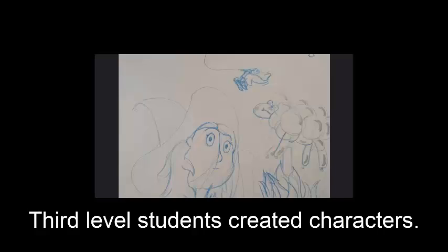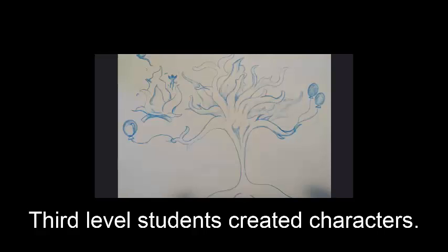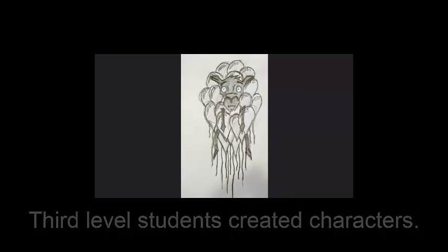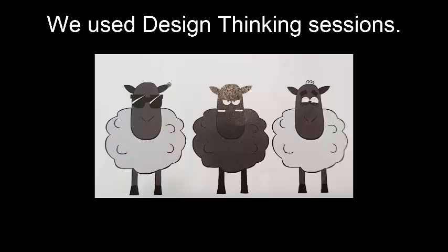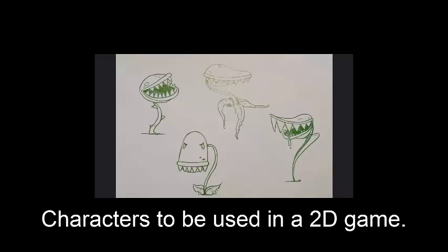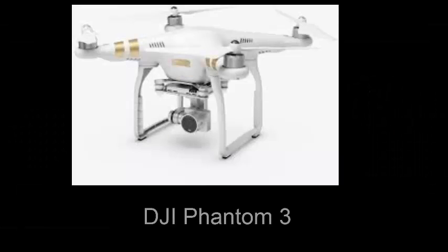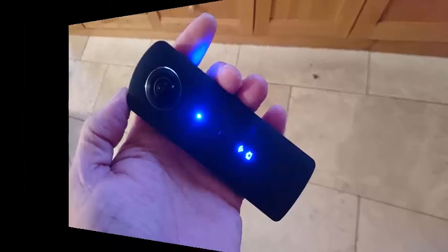Some of the third-level students have created characters which suggest that trees and foliage and plants can become wild things — things that threaten natural peace-loving creatures such as sheep, sheep that might be connected to other-worldly features such as rising balloons or scary faces. We use design thinking sessions in the classroom, and the idea has evolved into assets which are going to be used by software developers at the LIT campus in Thurles.